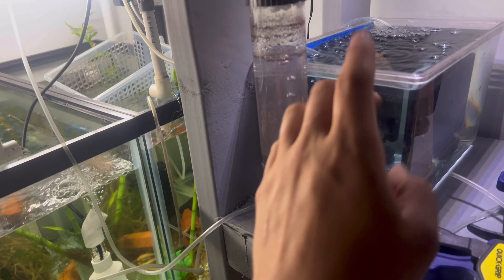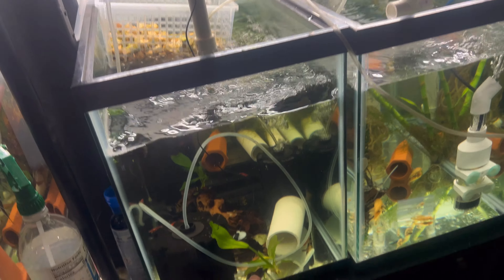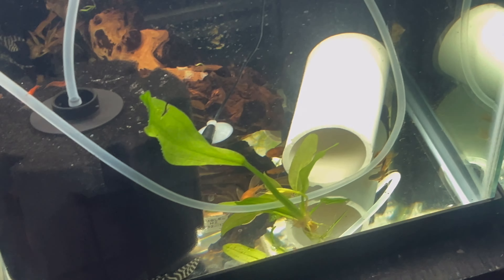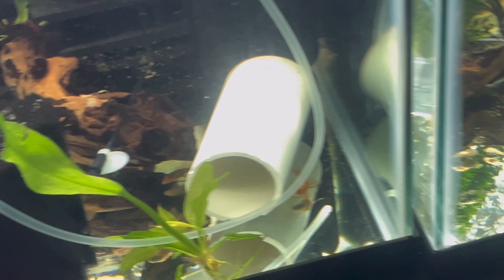The plan right now is once these guys are free swimming, put these guys in this tank, take these guys out, put them in this tank, and take out all the longfin super reds and put them in my 125 gallon aquarium. I don't think I'm gonna sell anymore — I'll just let these grow up.